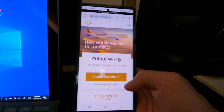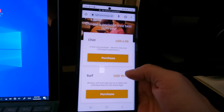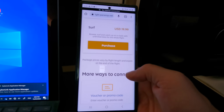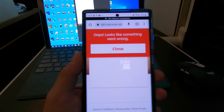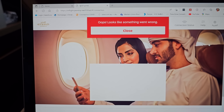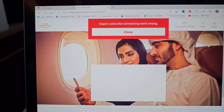In-flight Wi-Fi was available in theory. I went through the process of signing up and entering my payment details twice on two different devices, but each time received an error message. Unfortunately my credit card was charged in both instances. This is annoying as I've now had to lodge a claim via the Etihad website to seek a refund — I'll let you know in the comments how I go.